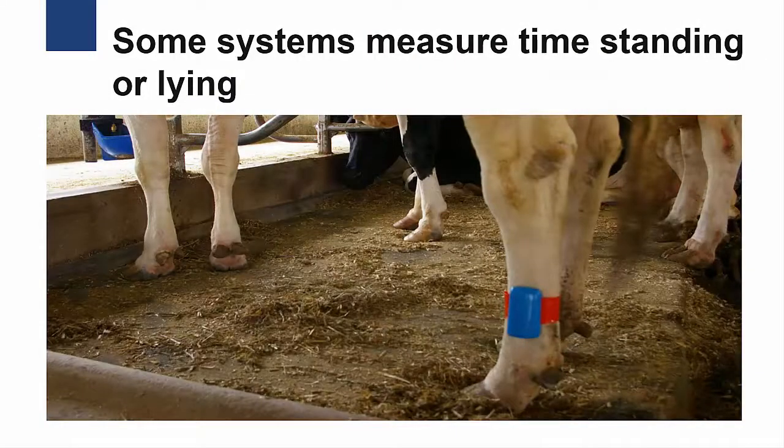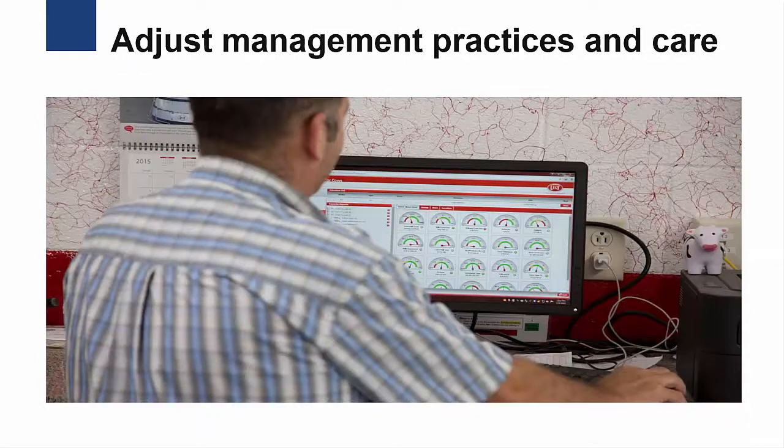In addition to monitoring activity and rumination, some systems also measure the temperature of the cow, and others can determine the amount of time a cow spends standing or lying each day and the number of times she lays down or stands up. The cow's overall health can be monitored when the activity, rumination, and these other measurements are all taken together.